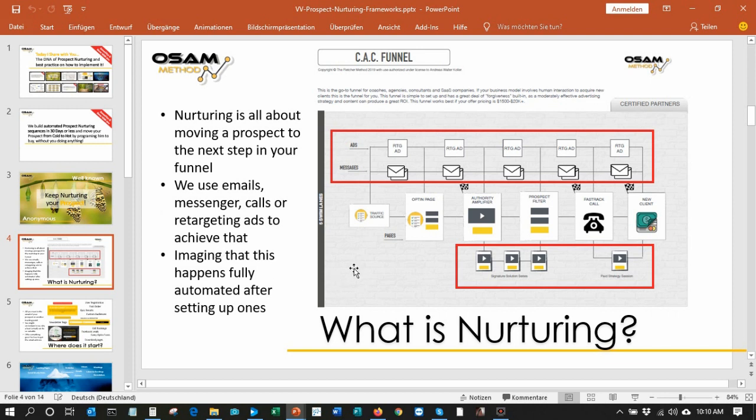Usually the first thing that we do with our customers is build a welcoming sequence — a landing page sequence — that usually has a kind of traffic source. It can be organic traffic or a Facebook or Google ad that brings people to an opt-in page where they give us their email address and name. They then move on to the authority amplifier, as we call it, where you have the first chance to give the prospect a feeling of who you are, what you can do for them. The first goal is to give the customer the feeling they're in the right place, get closer, and in best case reach the second goal: to book a call with you and build the relationship.